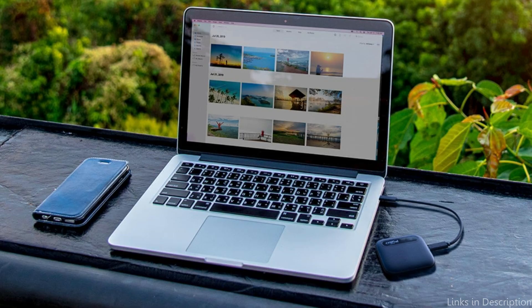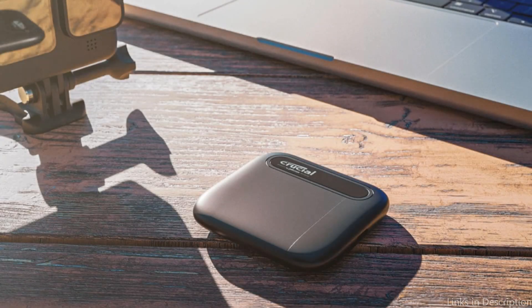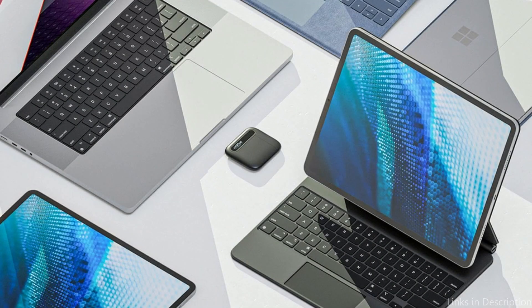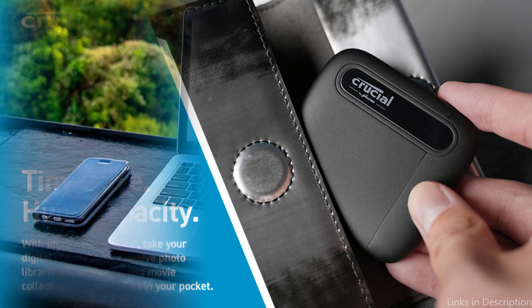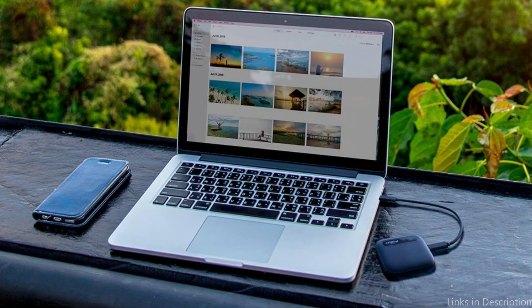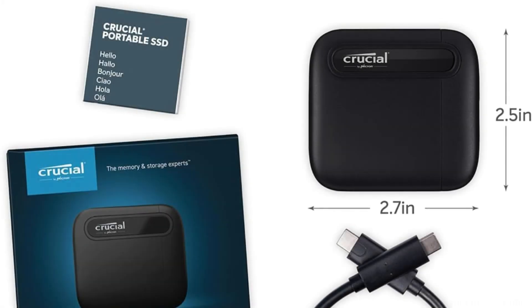With a rugged, shockproof design and the ability to work across multiple platforms, including MacOS, Windows, and Android devices, the Crucial X6 provides great flexibility in a portable, pocket-sized package. It's available in capacities ranging from 500GB to 4TB, allowing users to choose the right size for their needs without overspending. So these are some of the best SSDs to buy. If you enjoyed our video, leave a like and subscribe for future updates.